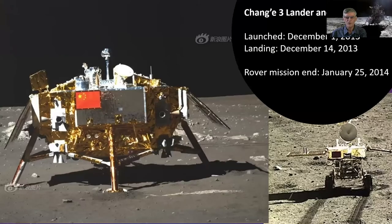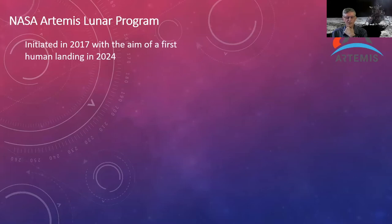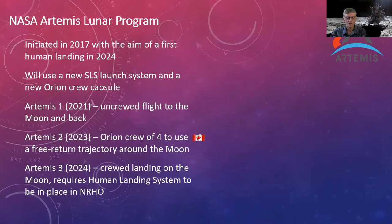China's Chang'e 3 lander and its Yutu rover arrived in 2013 — the rover had issues with its solar panels not closing properly during the two-week lunar night, so it only lasted 42 days. Chang'e 4 is now on the far side of the Moon. NASA is planning to return to the Moon — they were targeting a landing in 2024, but 2021 looks dicey and will likely slip to next year. Artemis 2 will take a crew around the Moon using Orion, with a Canadian astronaut as one of the crew members.